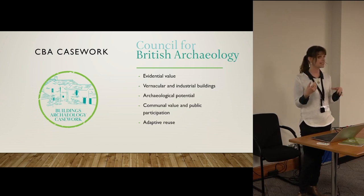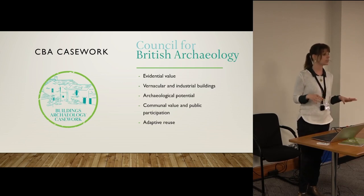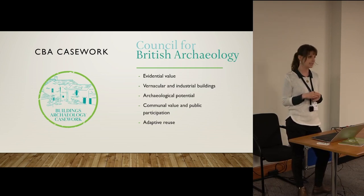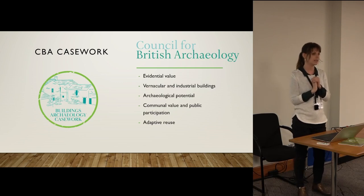Local planning authorities in England and Wales are legally required to notify the CBA of planning applications which affect listed buildings, so we look at about 4,000 planning applications a year. We have discretion on what we respond to — we don't have to reply to all of them — and we have specific priorities that we work to within that.